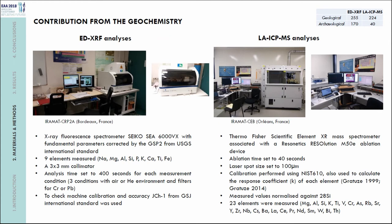First, we applied energy dispersive X-ray fluorescence (EDXRF) to quantify major and minor elements in these cherts, and then LA-ICP-MS to quantify trace elements. More than 200 geological samples and almost 200 archaeological samples were studied. Both techniques are non-destructive, or almost non-destructive for LA-ICP-MS, so our aim was to analyze the highest number of samples possible to have a good representation of the cherts analyzed.